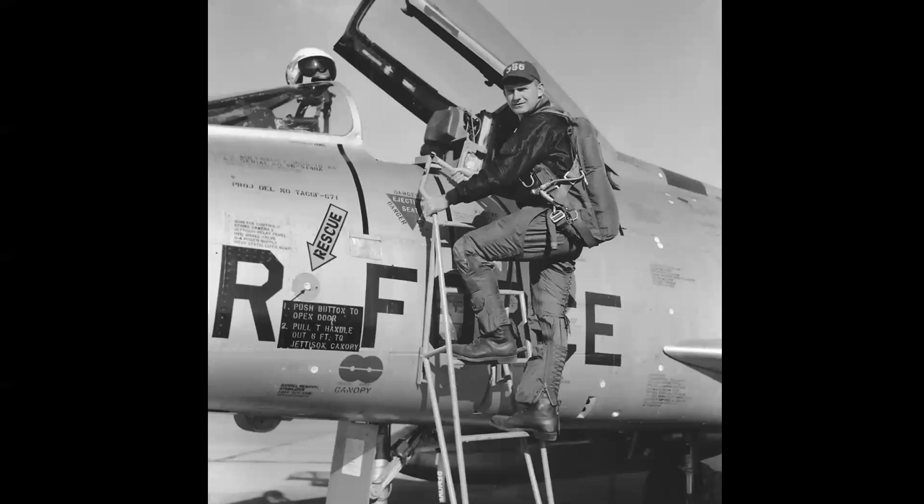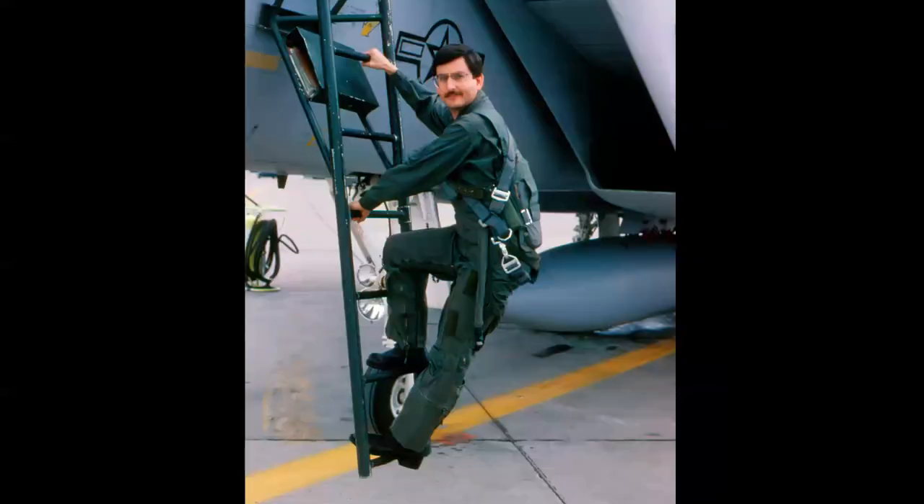In the 1950s, pilots wore their parachutes connected to the seat, opened either automatically or manually with the D-ring. Later seats in the 70s involved a harness — seen here being worn — used with the ACES 2 seat in the F-15.